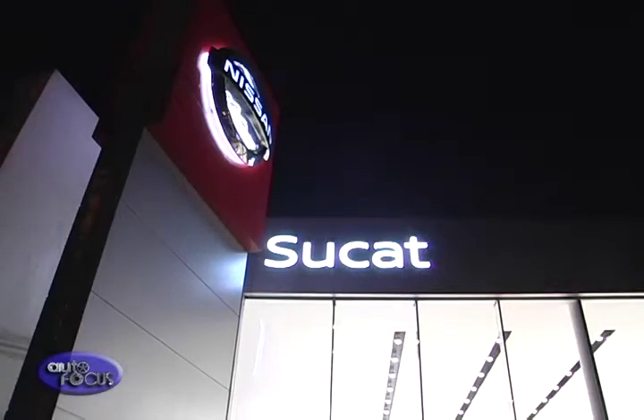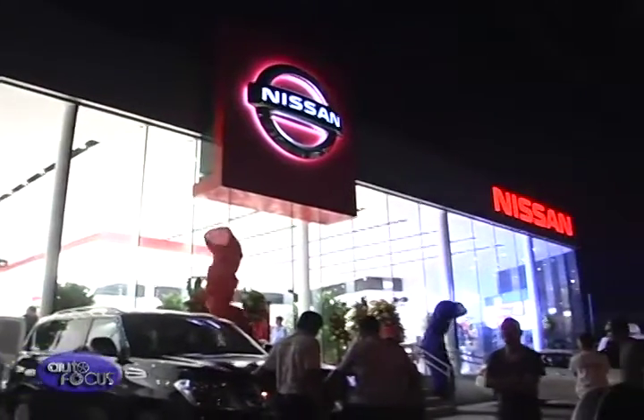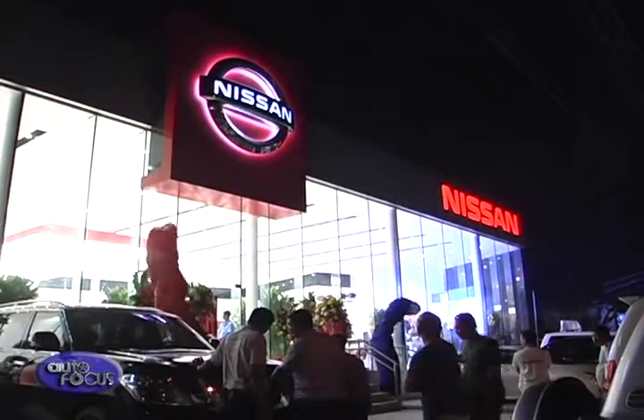This is the first new dealership that we are opening since we formed Nissan Philippines. Secondly, this is the adaptation of the new design that's being rolled out globally, and this is one of the first ones to be launched with that new design. So we are very, very happy to be here tonight.